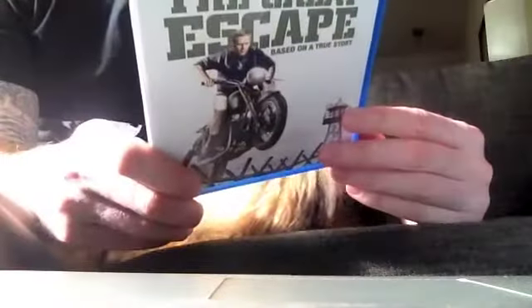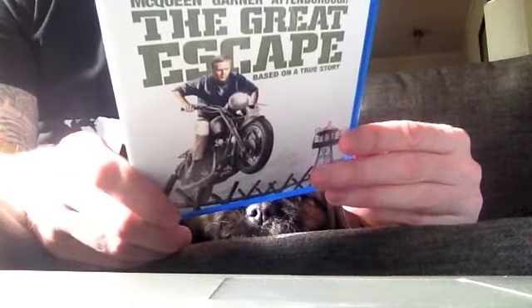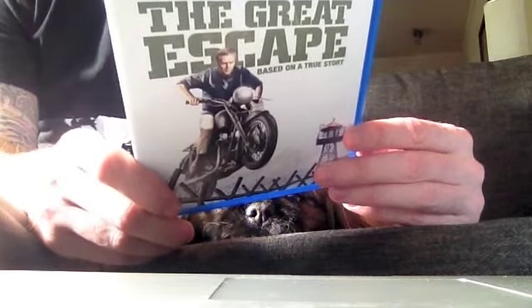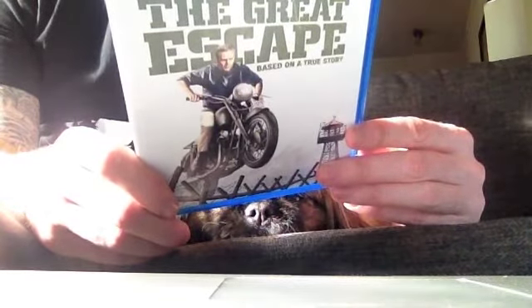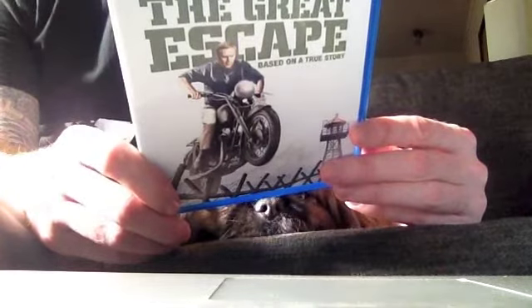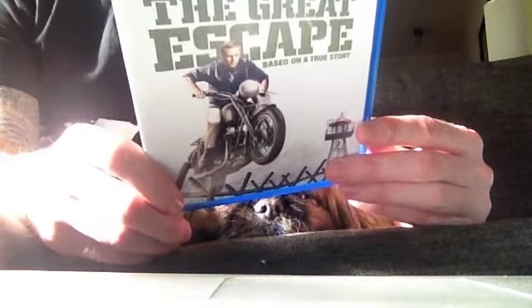For those who don't know what it's about, it's based on true events. I'll read what it says on the back: In 1943, the Germans opened a maximum security prisoner of war camp designed to hold even the craftiest escape artists. In doing so, however, the Nazis unwittingly assembled the finest team in military history, brilliantly portrayed by Steve McQueen, James Garner, Charles Bronson, and James Coburn, who worked on what was the largest prison breakout ever attempted.